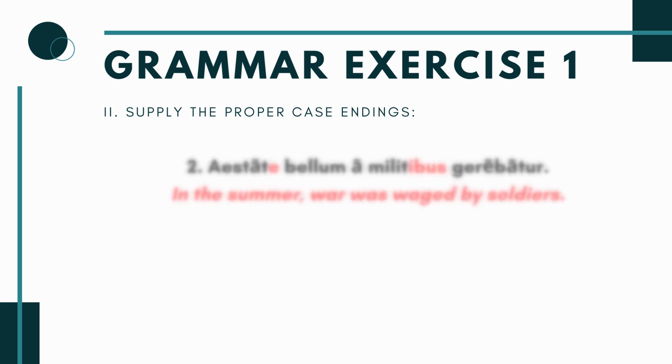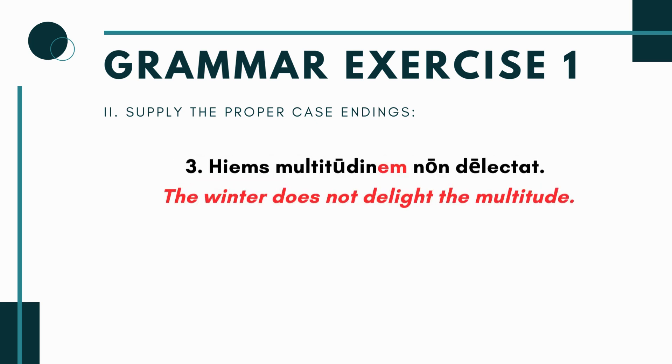Sentence three: hiems multitudin___ non delectat. Hiems (winter) is the subject; non delectat means does not delight. Multitudinem — accusative singular — is the object, so the sentence means 'winter does not delight the crowd/masses.' People don't like wintertime!